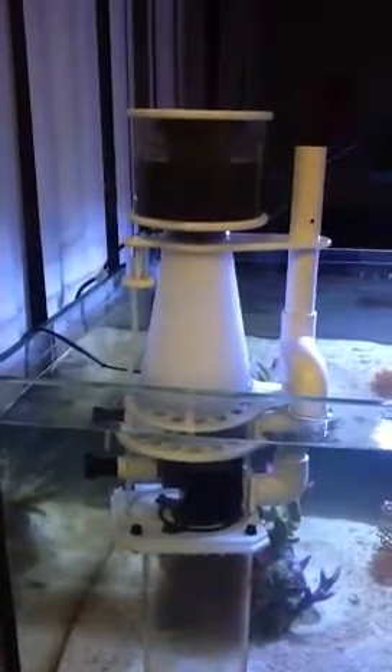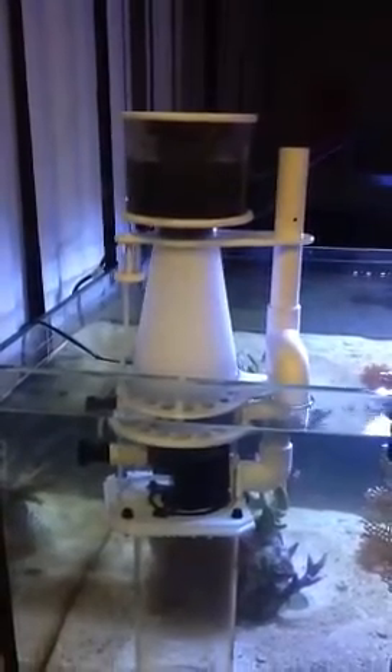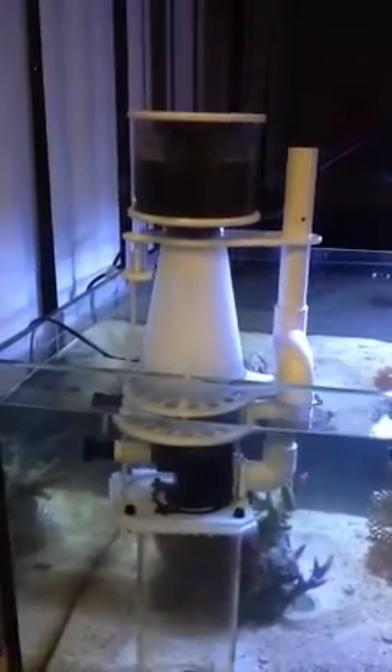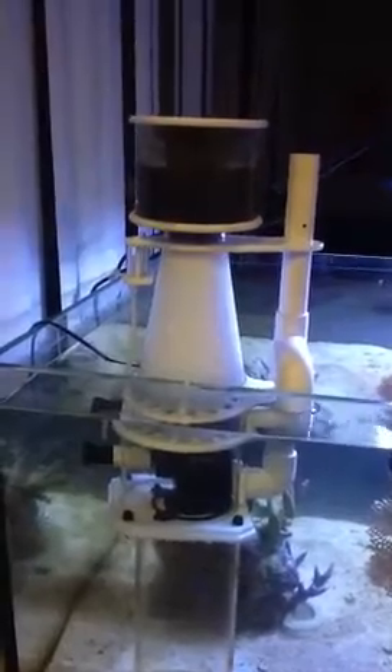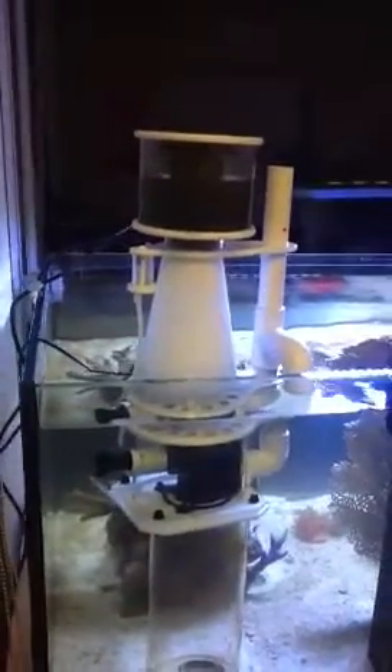Hey everybody, this is our TIA 1150 Koenig Skimmer made by Cad Lights and Aquariums right here in the United States. 100% cell-cast acrylic. They've been on the market now for about two or three months, and we're getting lots of good feedback on them.